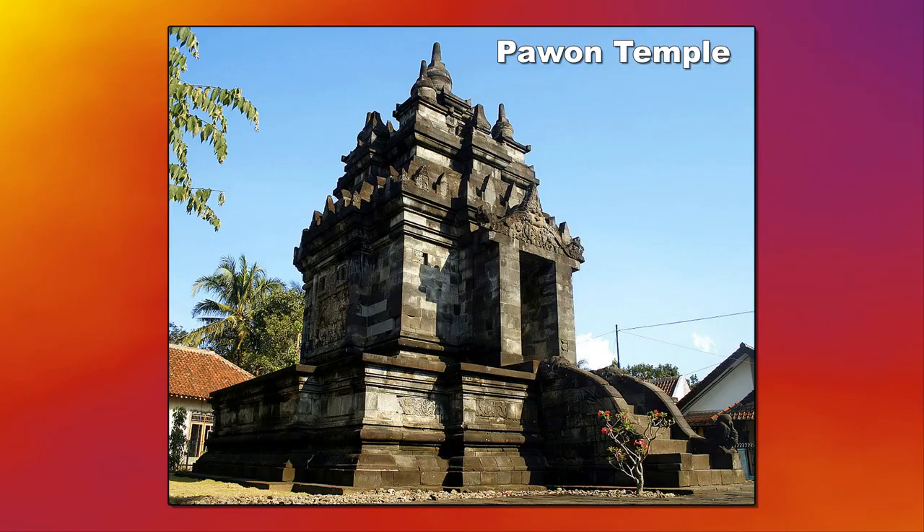Although we did not stop for a visit, Pavan Temple is the second of three Buddhist temples lying in a straight line outside Yogyakarta. It sits midway between Borobudur and Mendut. There is a mutual religious relationship between the three temples, but the exact ritual process is unknown now.